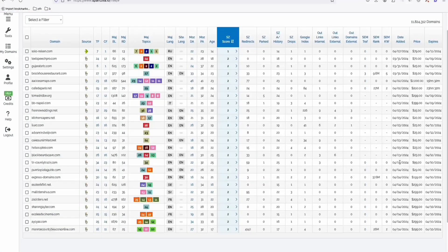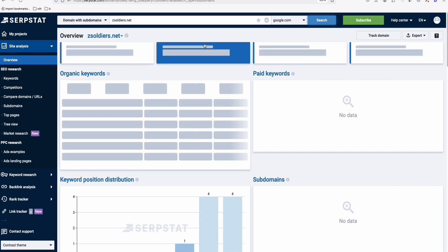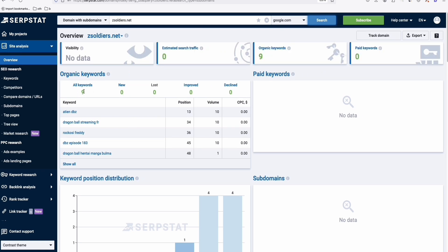Let's grab one from Spamzilla with a $300 listing — 'ZSoldiers.net,' something zombie-related. Let's type it in Serpstat. No traffic showing here, so I don't think it's worth $300. With only nine keywords from that domain, you'd have a hard time making money. This shows how important it is to analyze an expiring domain before you buy it.